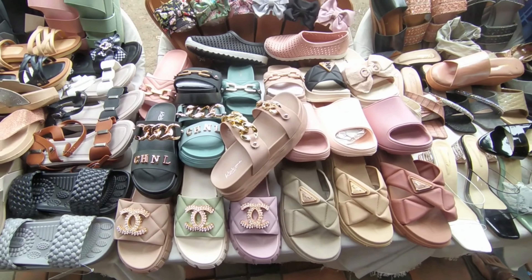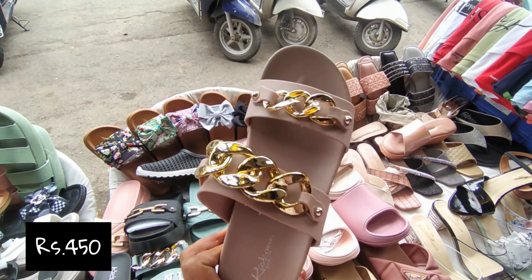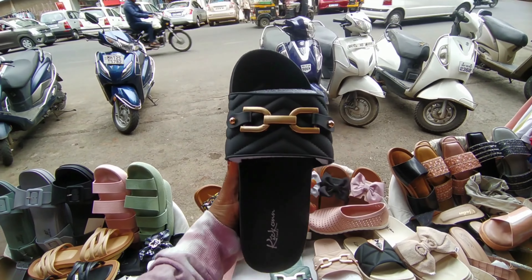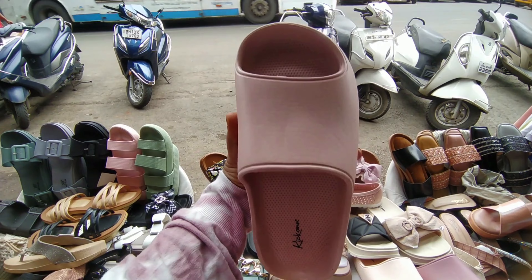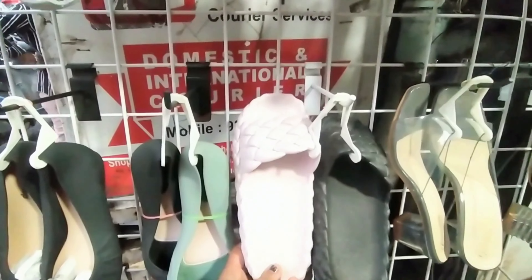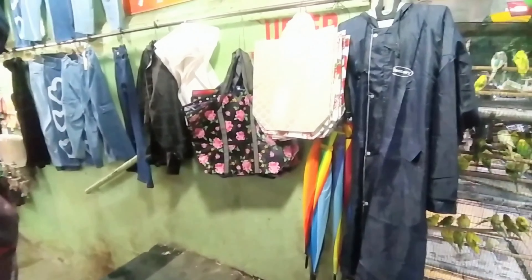For monsoon footwear, there is a huge variety of shops here. Look at this — what price is this? Rs.450? Is that the fixed rate? Yes. There are a lot of shops here. If you want to shop for the rains, you can find jackets, rainwear, raincoats and umbrellas here.